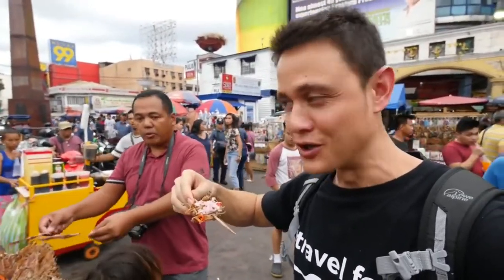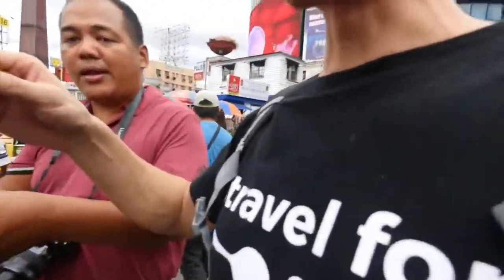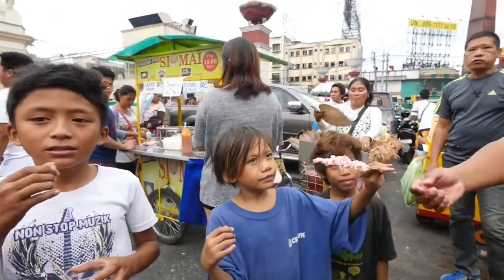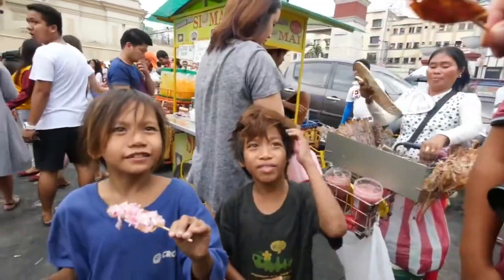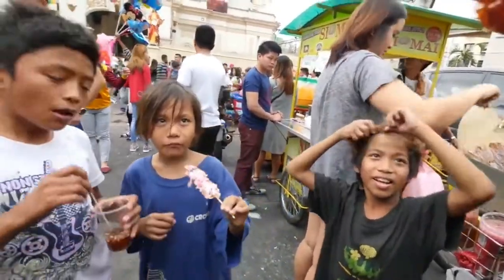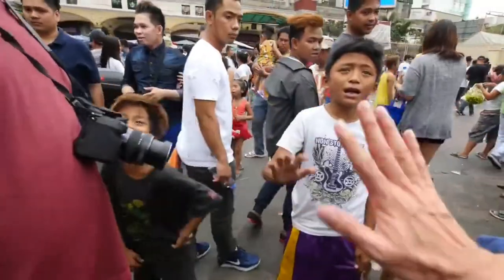You have to dip this. What's your name? Patrick. Nice to meet you. Thank you. Bye bye.